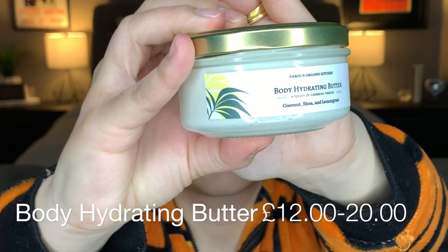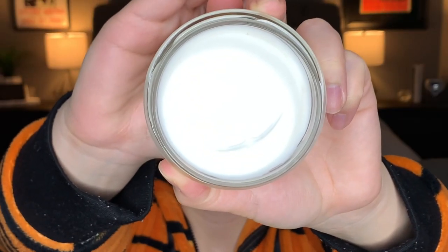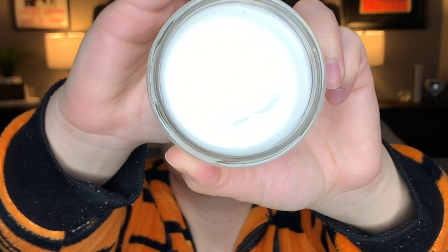Now we have the Body Hydrating Butter, which contains coconut oil, shea butter, and lemongrass. Lemongrass is invigorating, boosts energy, and is packed with vitamins A and C. It also keeps skin and hair glossy and acts as a great skin deodorizer as an alternative to conventional deodorant. This smells so good — it smells fresh, kind of like Lush.